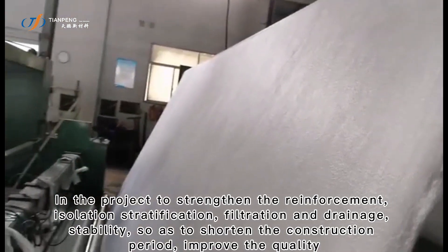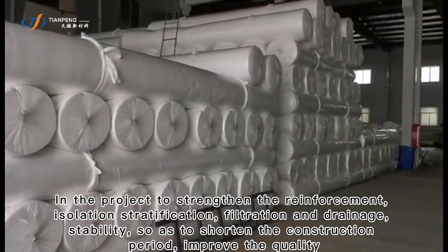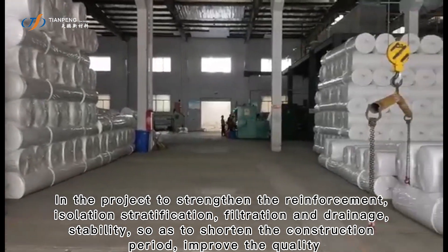In the project, to strengthen the reinforcement, isolation stratification, filtration and drainage, and stability, so as to shorten the construction period and improve the quality.